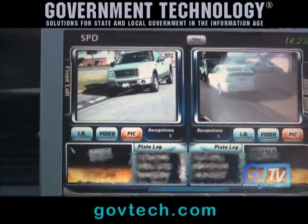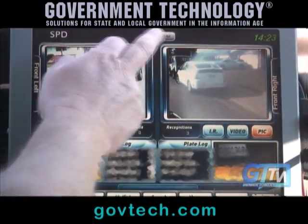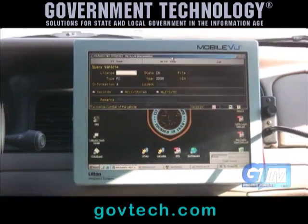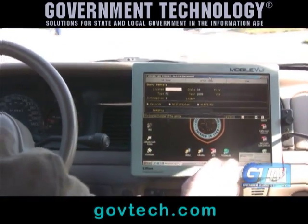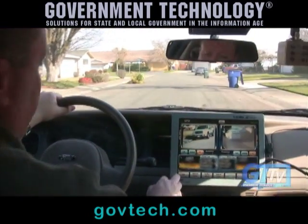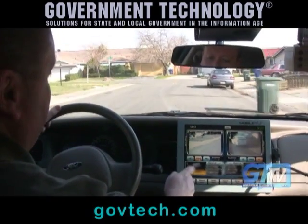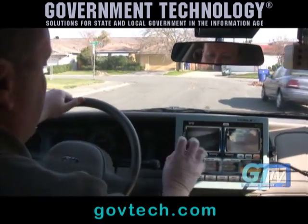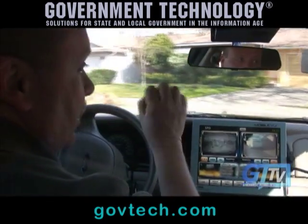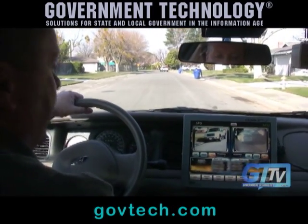It's not designed to capture the plate on the car right in front of you. If you wanted to run that one, you can minimize this screen, go over to your normal screen, and type it in and run it that way. Each camera has what you see — your video picture, which is the black and white feed, and your infrared. That's where the infrared lens camera is pulsing and out looking for that reflectivity. Then it comes back to the picture, which is showing you the last photograph captured.